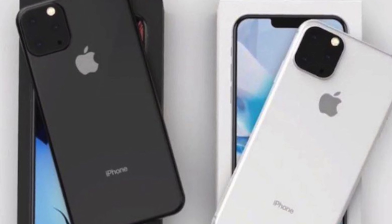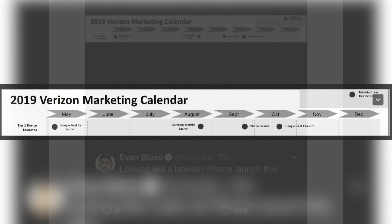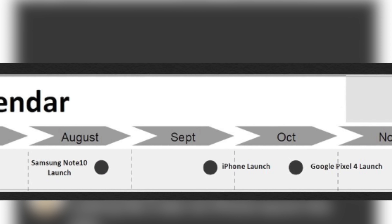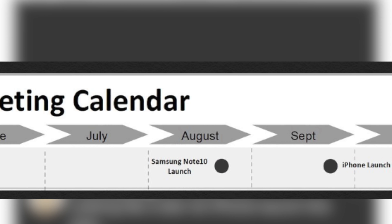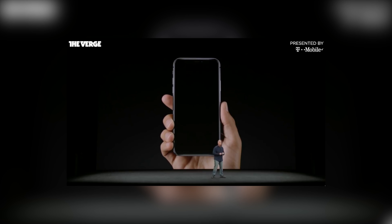Another interesting leak regarding the launch date for the 2019 iPhones — an official Verizon marketing calendar launch date sheet got leaked. This leak doesn't just show the iPhone; it also shows other phones like the Pixel and the Samsung Note 10. Looking closer at the iPhone section, there's no exact number or date, so honestly I think this leak is useless. I don't know why this sheet was being shared all over the internet as confirming the release date.